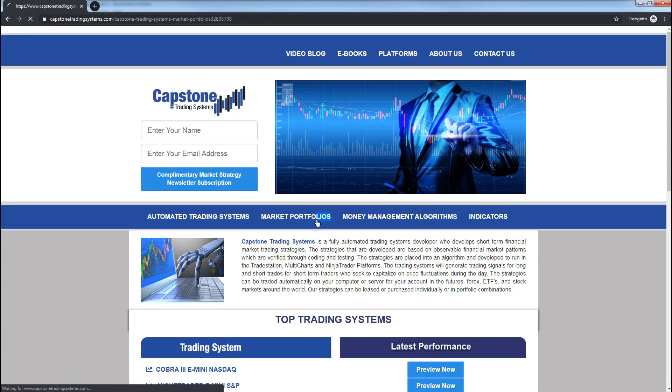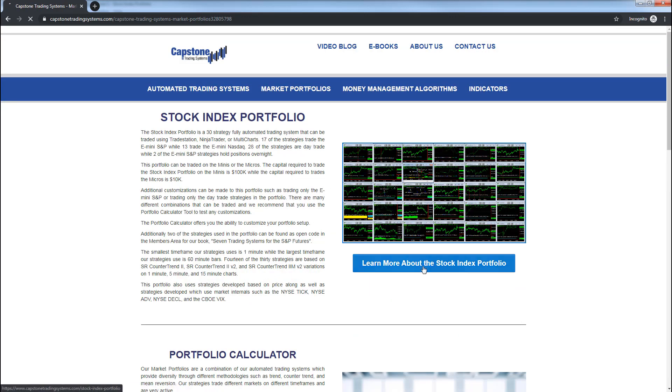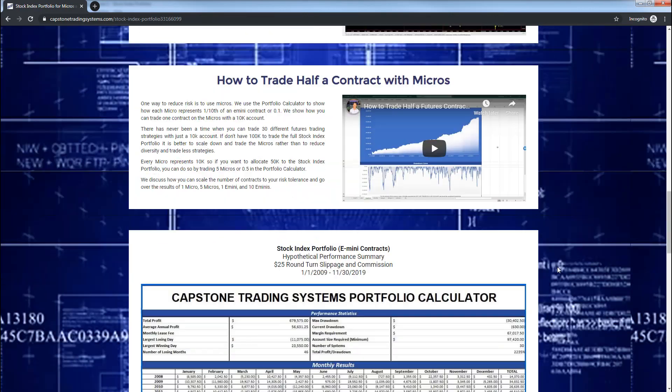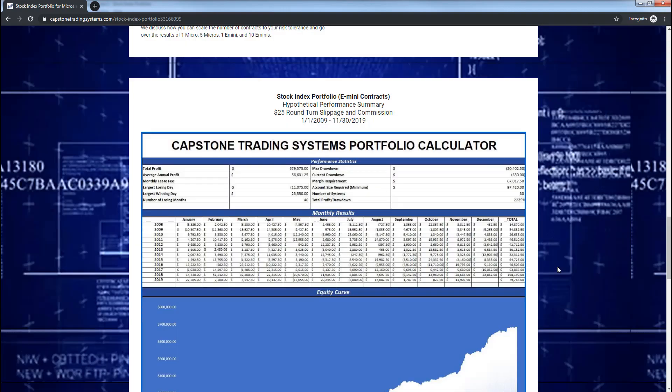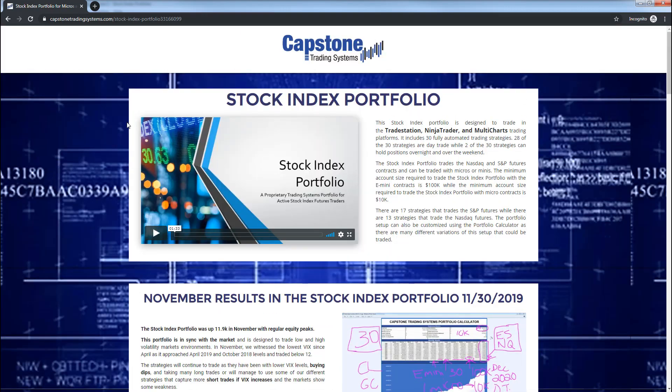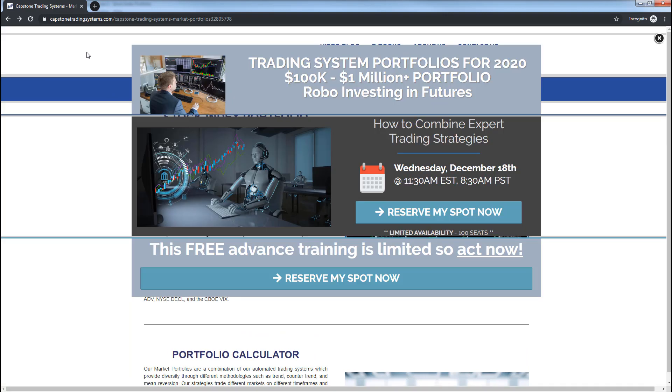If you want to preview the portfolio, go to Market Portfolios and click on Stock Index Portfolio right here — you can preview it there. We'll have more updates as we get closer to the webinar: Wednesday, December 18th, 11:30 a.m. Eastern / 8:30 a.m. Pacific. This webinar covers the stock index portfolio for e-mini S&Ps, e-mini Nasdaq, and even the micros.